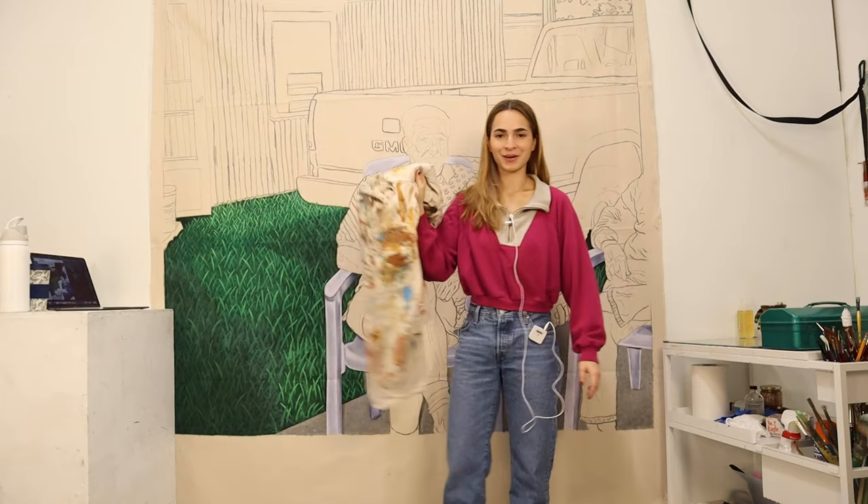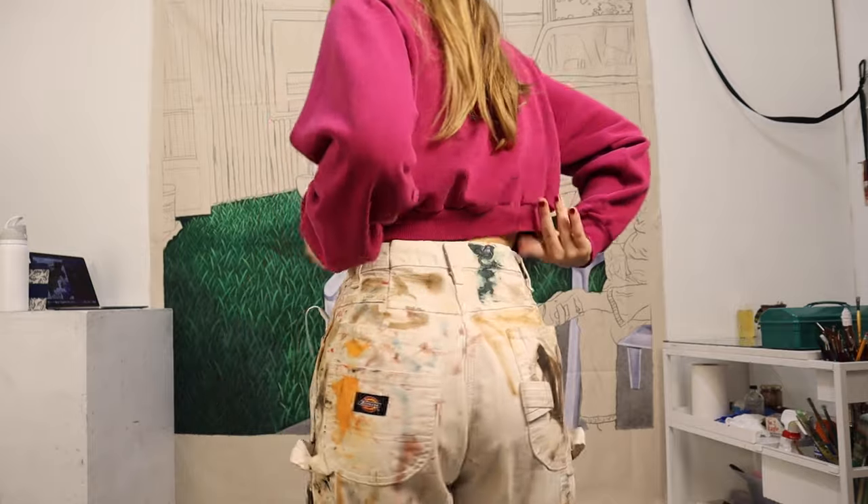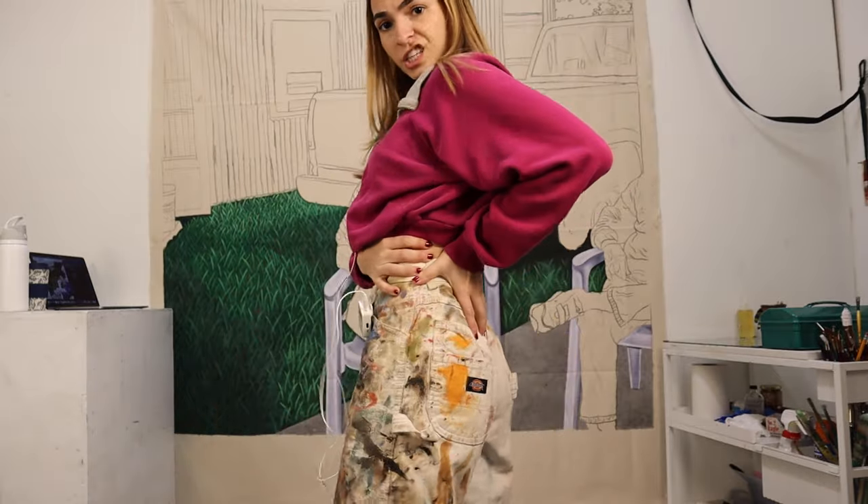I'm gonna change into my paint pants now. Close your eyes, it's gross. Okay, you can open. I actually had to hem these right here by the butt — they were a little too big on me. They're like snatched now.